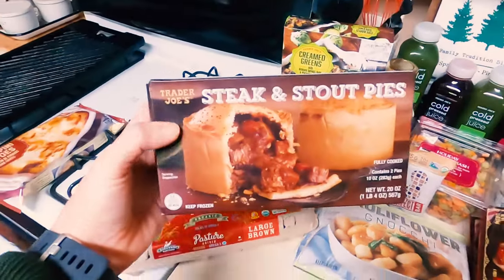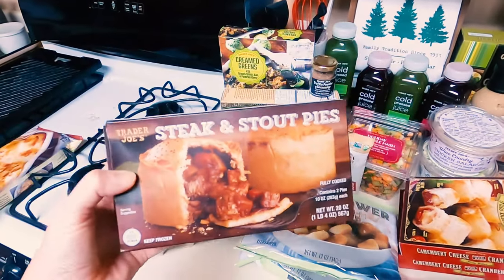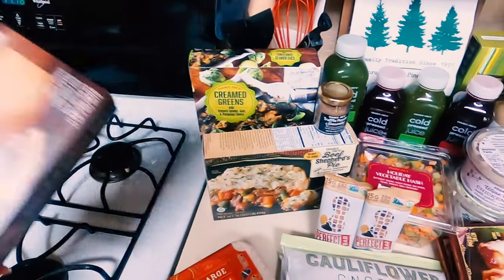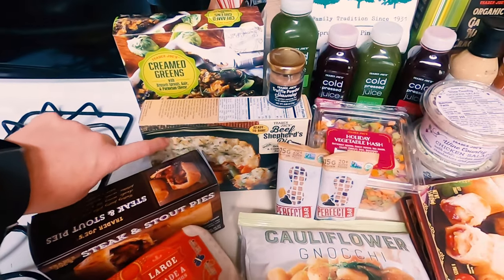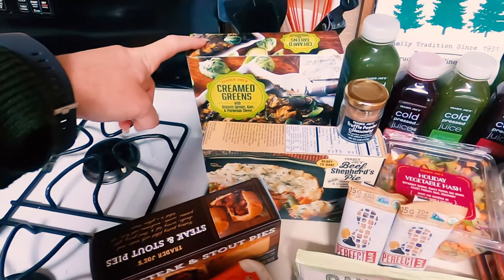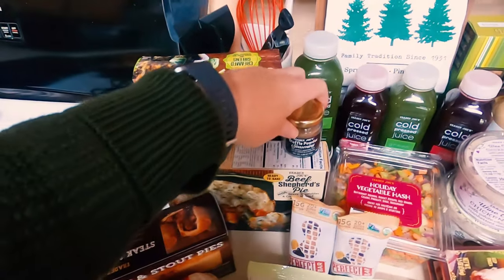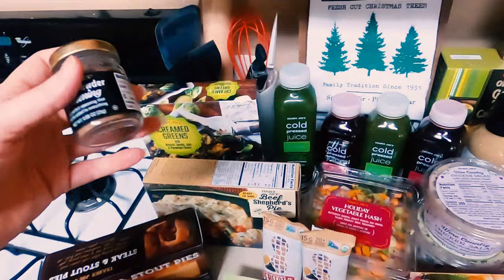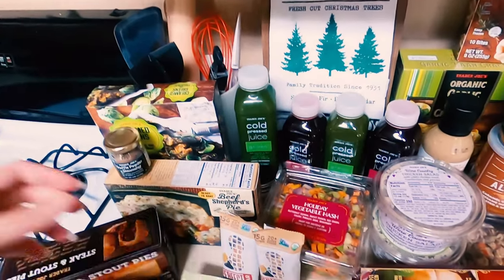Steak and stout pies. Can we just talk about this for a second? Because I travel to the UK a lot for work and this is my favorite thing to eat while I'm over there, so I am so excited to bring a bit of the UK to my house. I also have beef shepherd's pie — I don't know if it's a seasonal item at Trader Joe's, but shepherd's pie I only really eat in the winter and I absolutely love it. Creamed greens — that's going to be brussels sprouts, kale, and parmesan cheese, which was new. Also new, truffle powder seasoning, and if you know me, you know I love truffle, so having truffle powder to season whatever I want is just exciting.